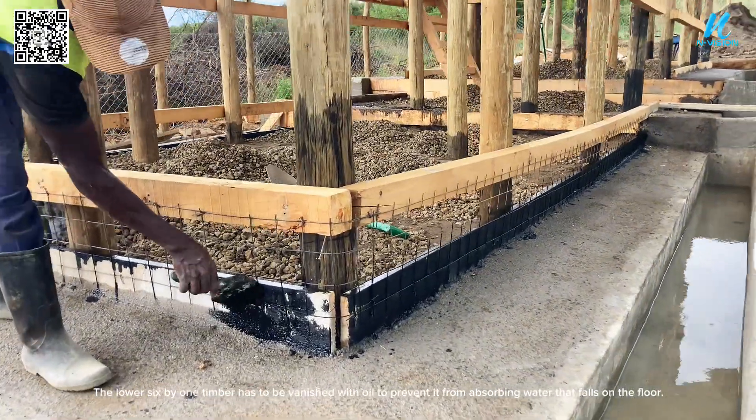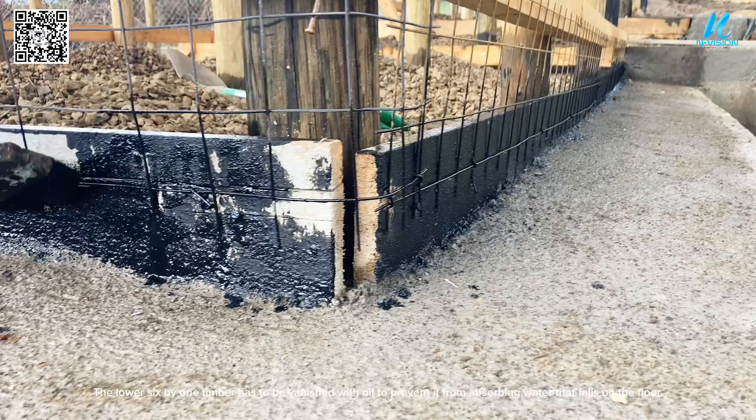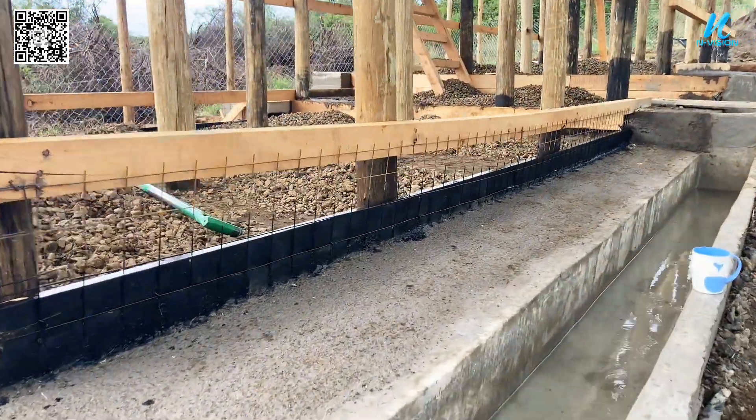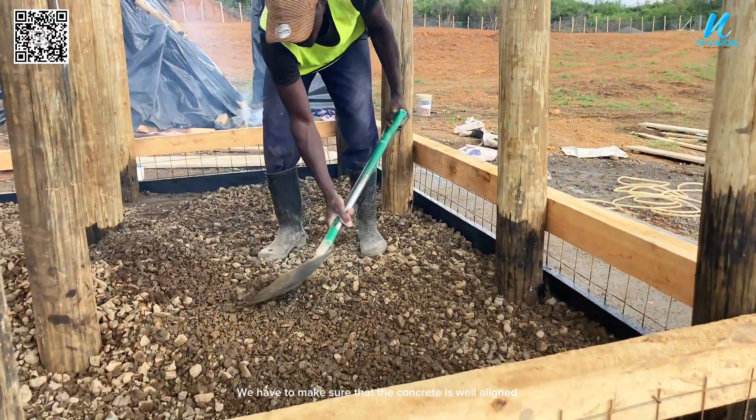The lower 6x1 timber has to be varnished with oil to prevent it from absorbing water that falls on the floor. We also have to make sure that the concrete is well aligned.